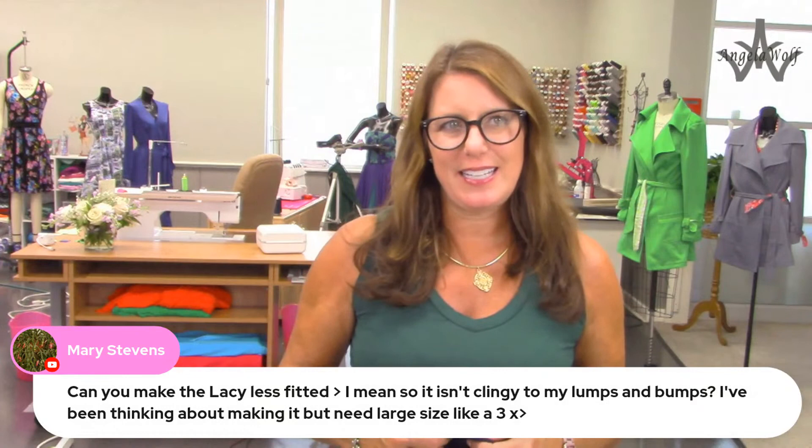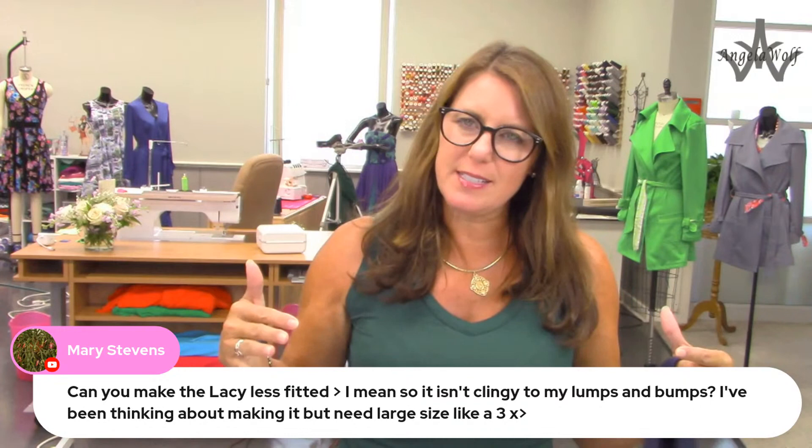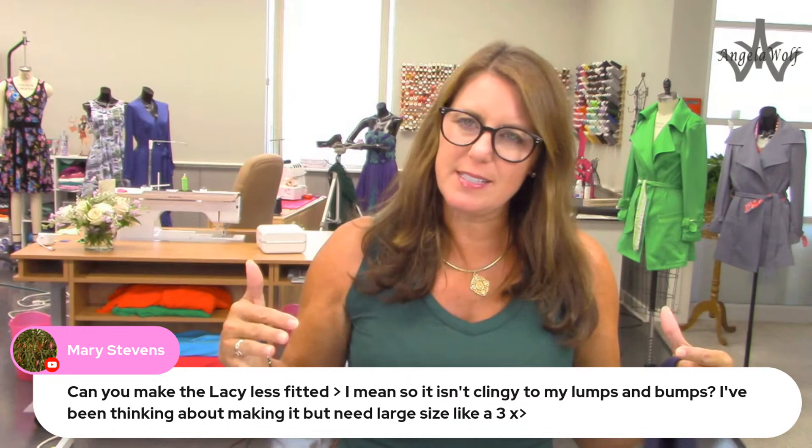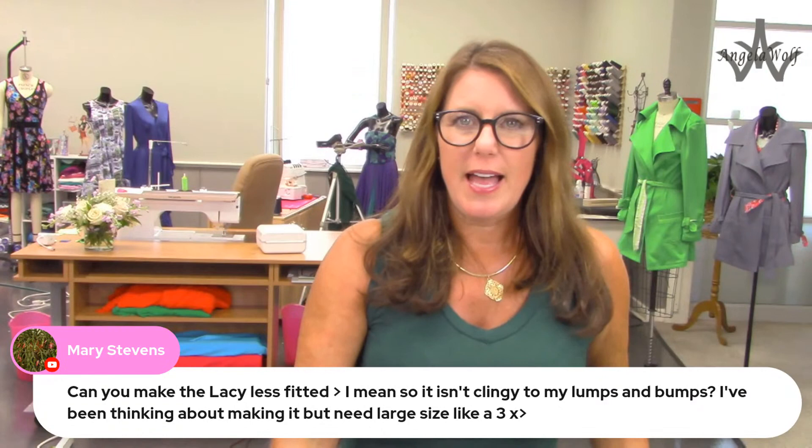Mary asks: can you make the Lacy less fitted? Yes, of course! If you go back three or four episodes, I showed how to turn it into a dress and how to make those side seams angle out a little bit - that'll give you plenty of room. If you want more in the back, you have two panels of fabric you can extend out. And if you just want a little bit of extra room, just go up a size - that's always an easy way to do that.